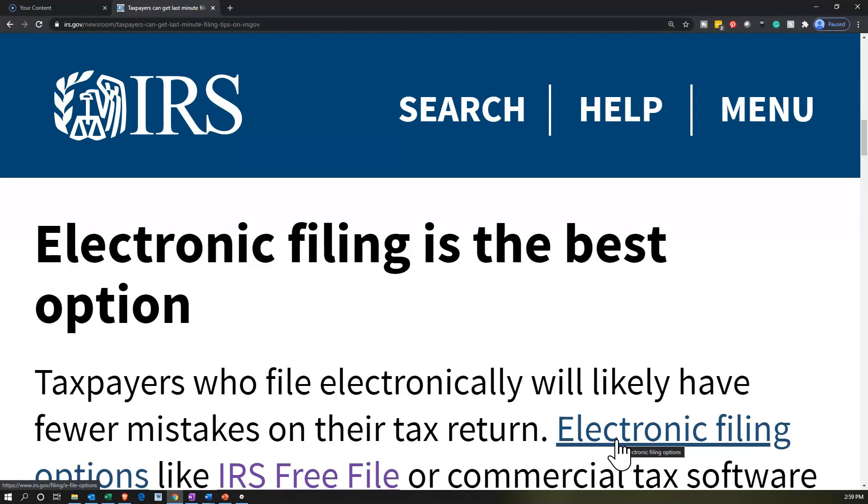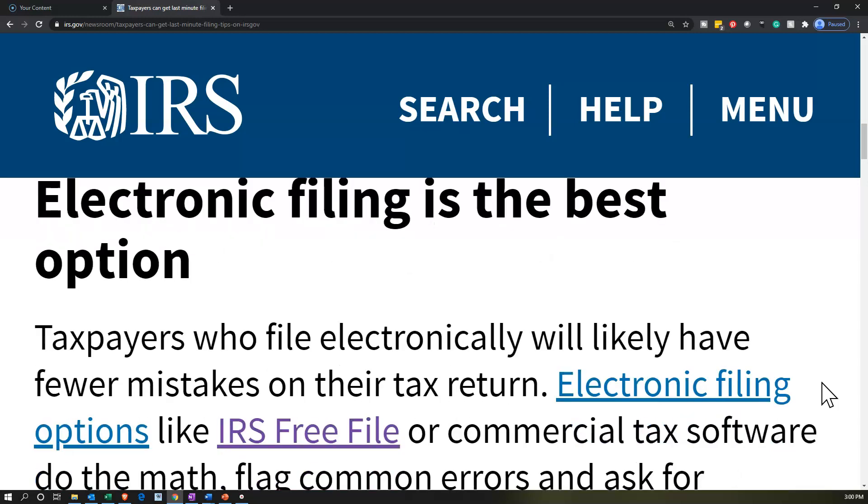There are some options that may even be free to file the electronic tax return if your tax return is a fairly basic return, which is typically measured by having below an income threshold. So electronic filing is the best option.